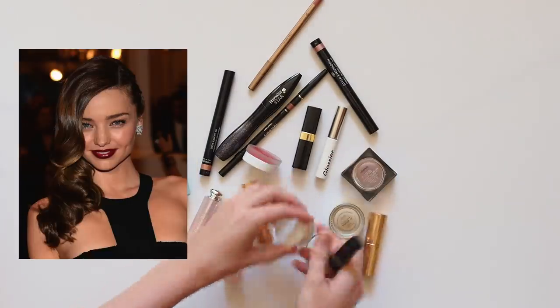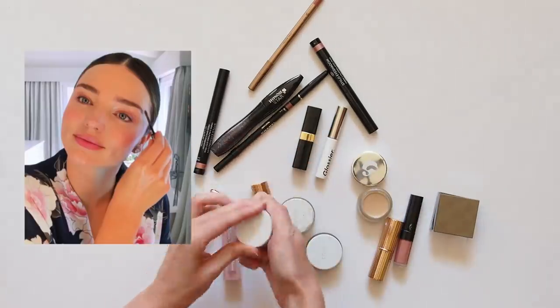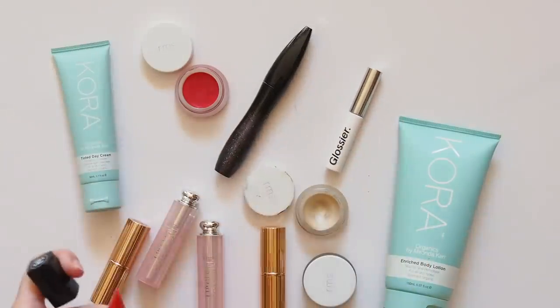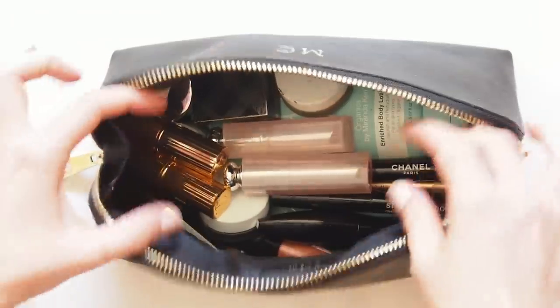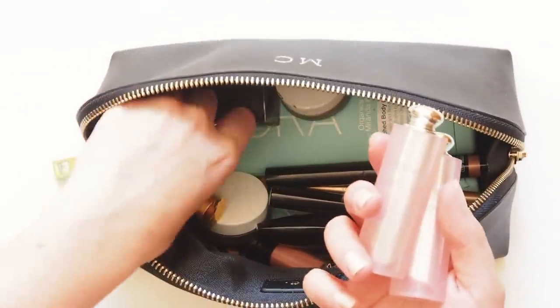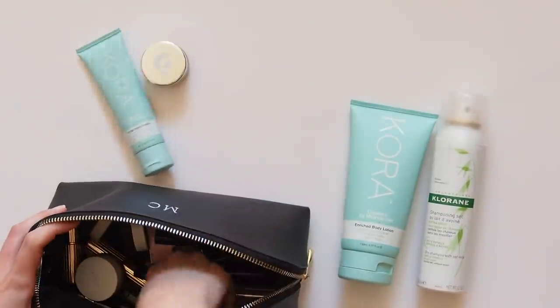There might be a pop of colour or a bold lip, but her skin is always healthy, glowy and dewy. Many of you might have seen the great Vogue video where Miranda talks you through the products she used on her wedding day, so I've gathered some of those items from my own makeup bag and other makeup and skincare products she's specifically mentioned in other interviews.